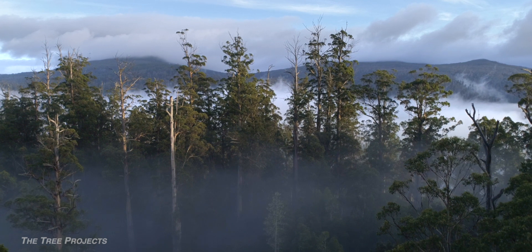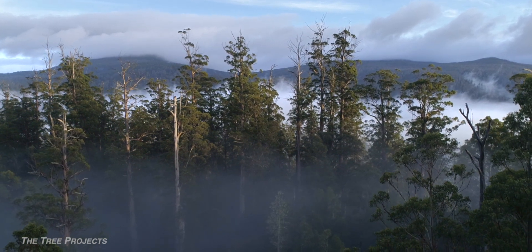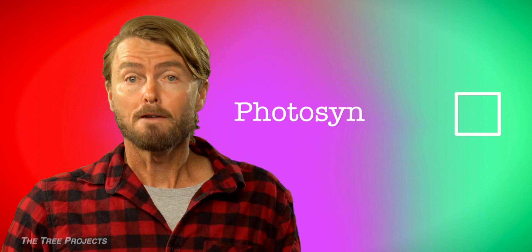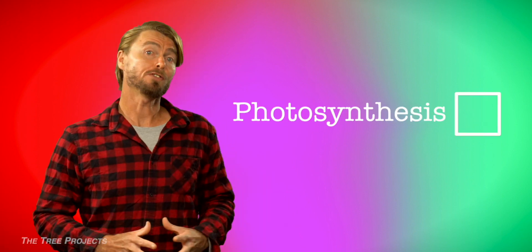Day after day, year after year, and century after century, these trees filter tonnes of carbon dioxide out of the atmosphere. The process of photosynthesis is something all plants do, but Eucalyptus Regnans takes it to a whole new level.